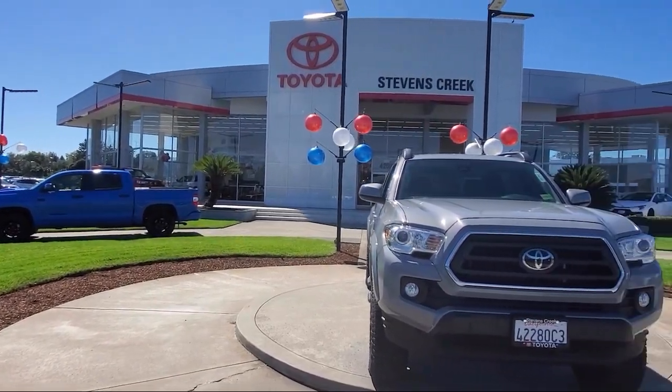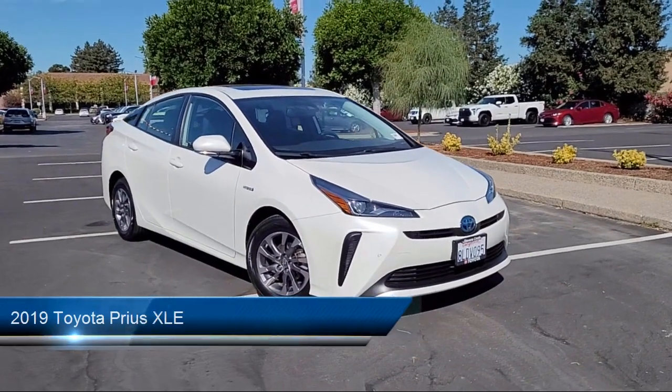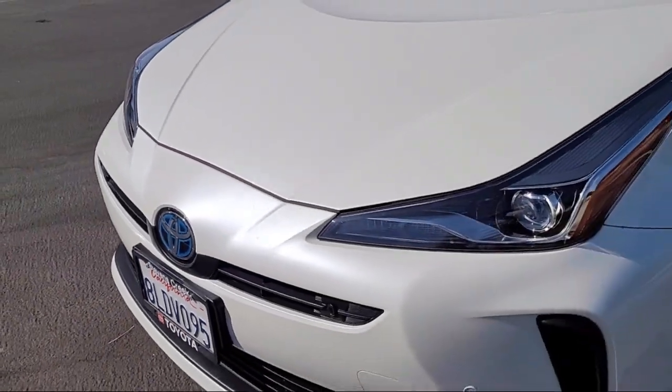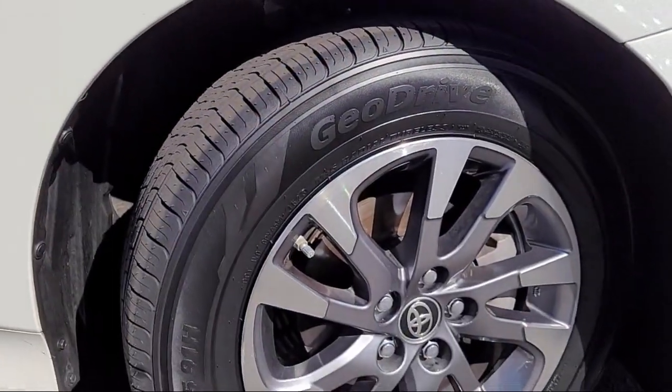Welcome to Stevens Creek Toyota, and here's a look at another one of our great vehicles for sale. It comes equipped with premium synthetic seats, automatic parking, front collision mitigation, heated front seats, keyless entry, blind spot monitor, and LED headlights.